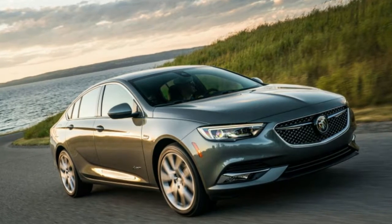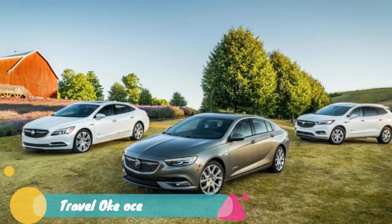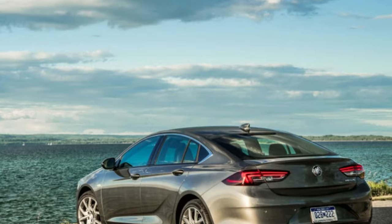Buick will make the 2019 Regal sedan available in its top-tier Avenir trim, the fourth Buick model to carry the sub-brand name after the Enclave, La Crosse, and the GL8 in China.